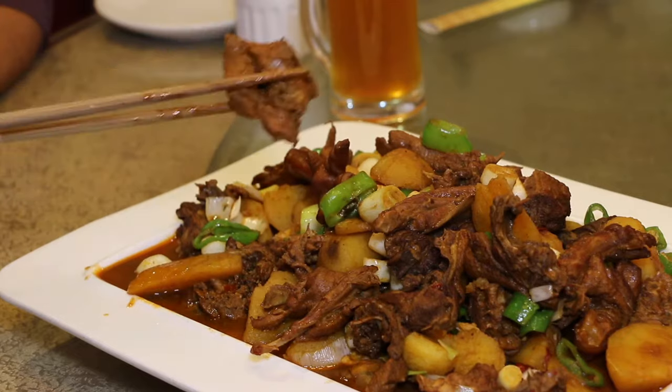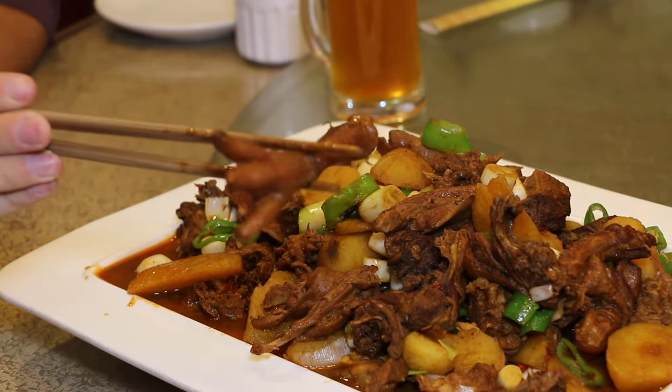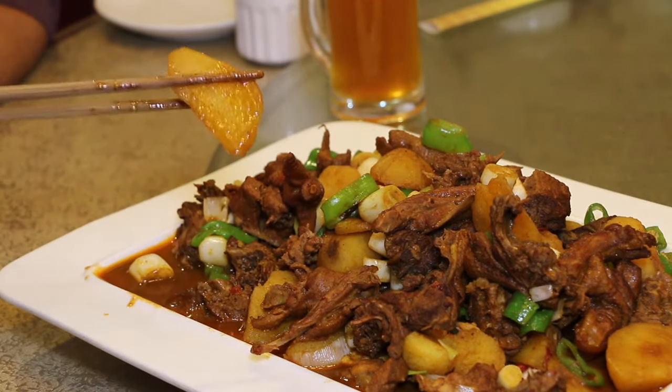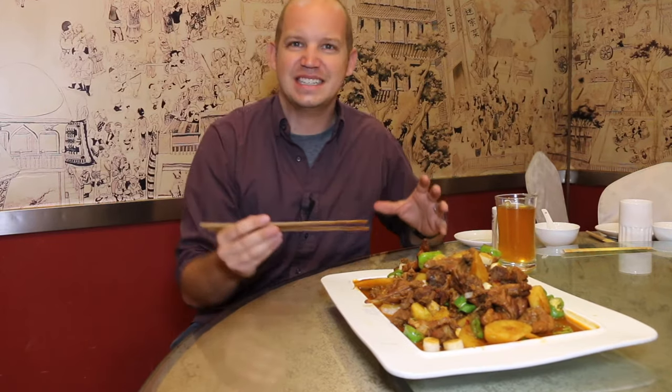This includes big chunks of chicken — stuff that includes the foot of the chicken, I'm not sure if you can see this right here. We've got potatoes, we've got green peppers, we've got onions, there's sometimes garlic in here, and it's all mixed into this sauce, which is just amazing.